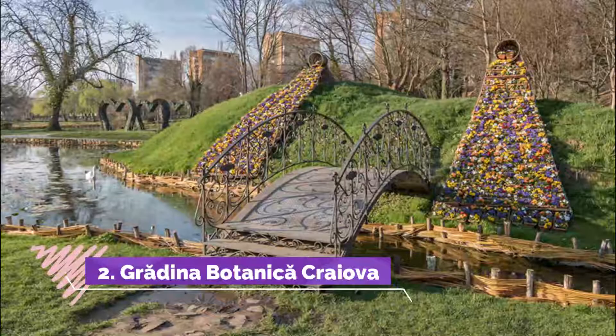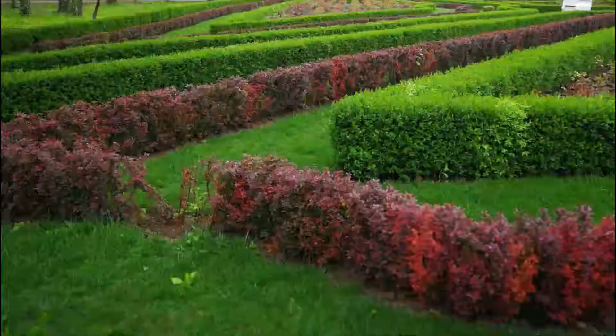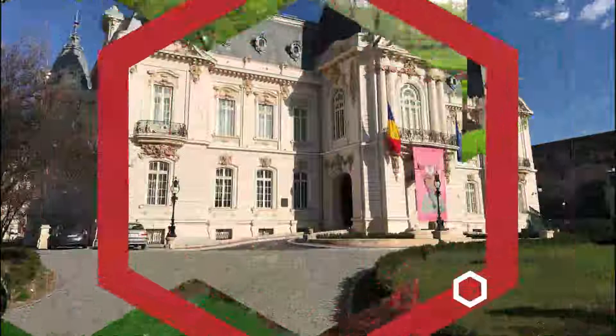Number two: Grădina Botanică Craiova. After its renovation, the botanical garden became an excellent park for jogging or walking. You may find here a very calm atmosphere and a very beautiful view. The smell of flowers is amazing, mainly during summer mornings. It's an excellent place to do your workout.